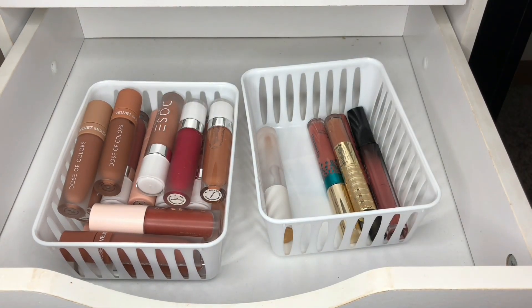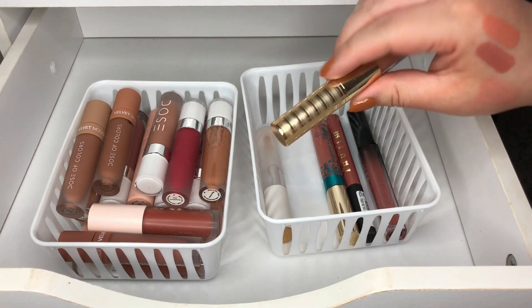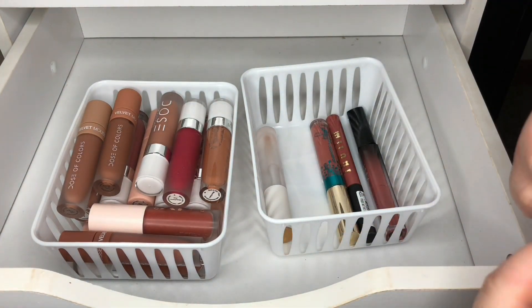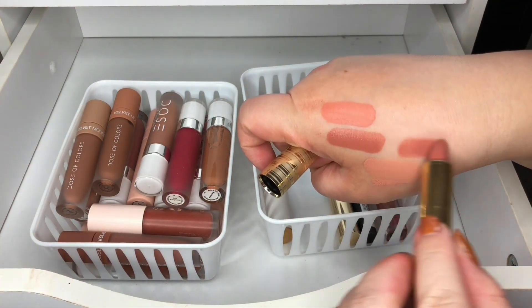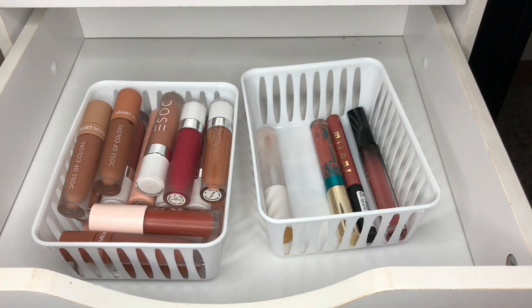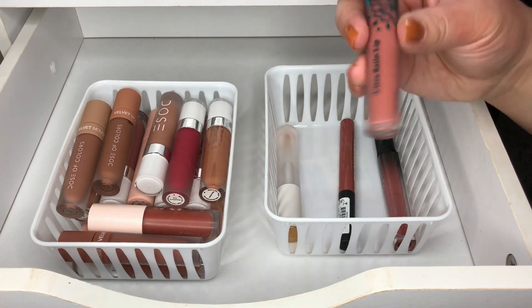This one is from Tarte — this is their Lip Sculpture — and I think I'm going to get rid of this one; I don't think I'm going to wear it at all. So I'm going to get rid of that.